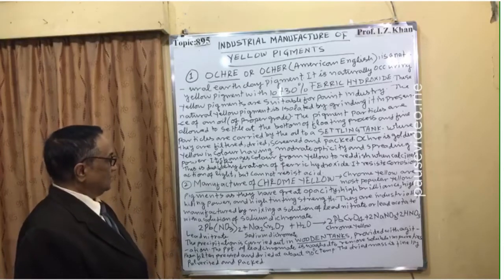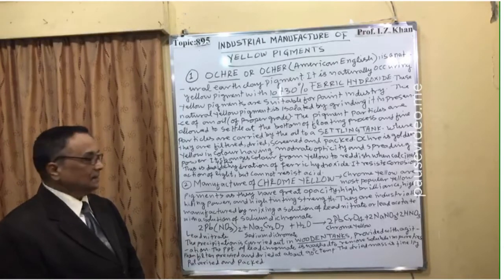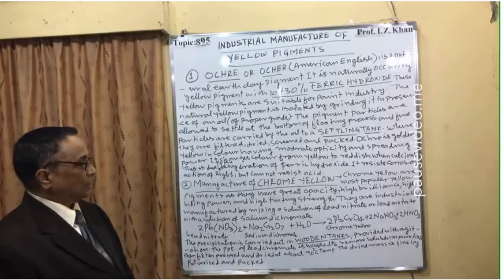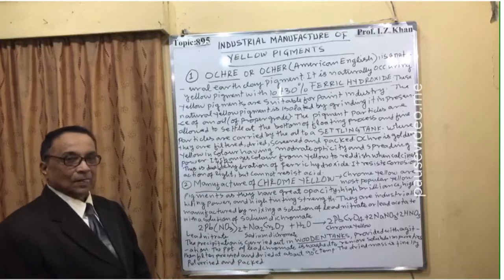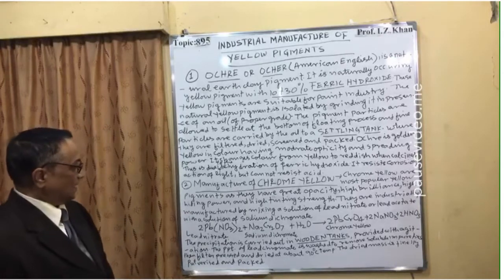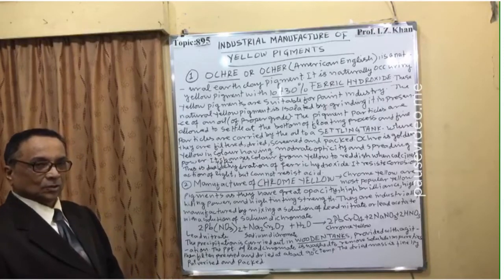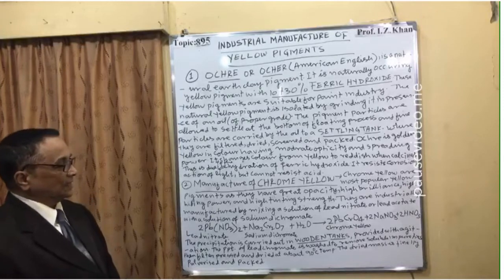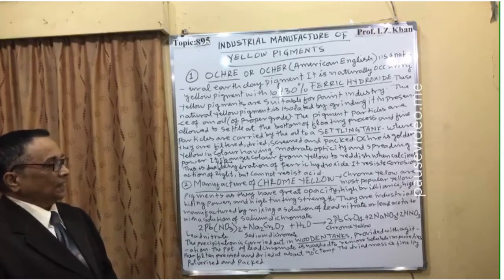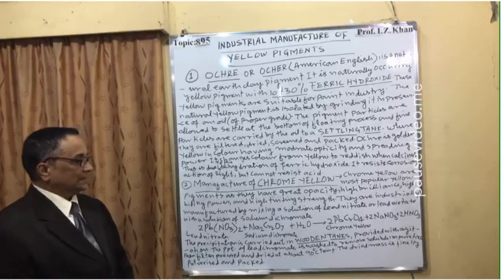Number two: industrial manufacture of chrome yellow. Chrome yellow are the most popular yellow pigments. The reaction involves lead nitrate and Na2Cr2O7 (sodium dichromate), and after reaction the product formed is 2PbCrO4, which is your chrome yellow pigment, plus 2NaNO3.